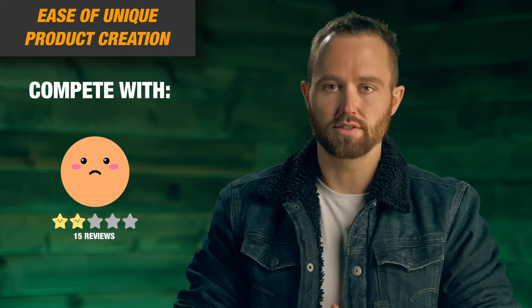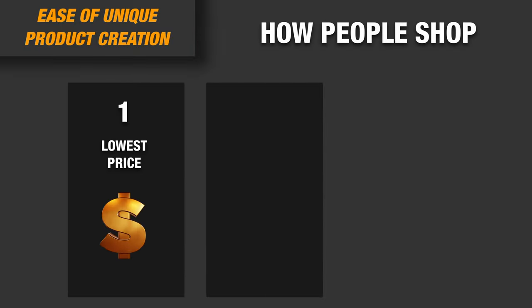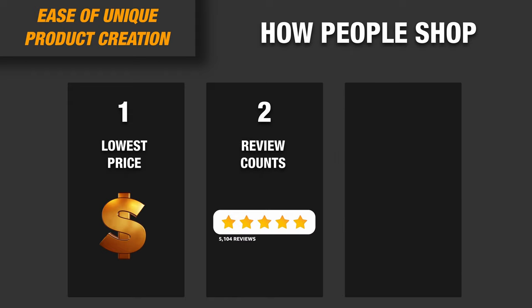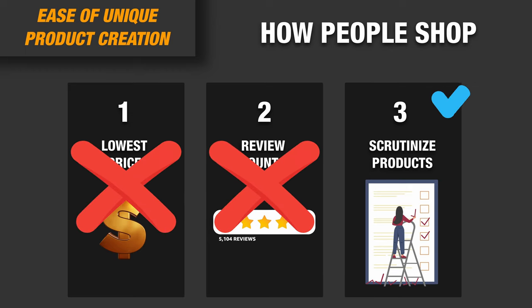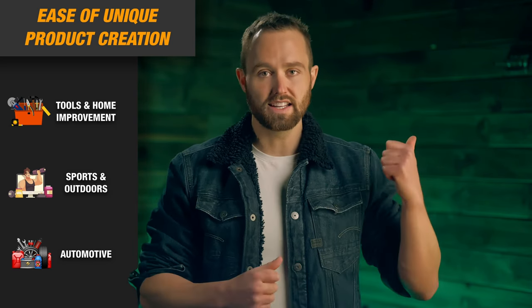Third: ease of unique product creation. A crucial aspect of FBA is offering customers a better and unique product of your own. If you just sell what's already there, you have to compete on review counts or even price point. We are looking for products where customers scrutinize attributes, features, and functionality — where they value uniqueness. One of the product types easiest to develop further, and where that development is valued by customers, is giftable products. Based on this, I'm going to narrow down and focus only on these three categories.